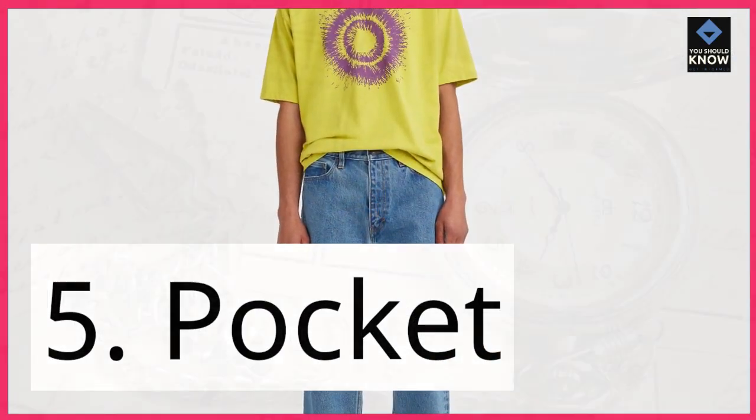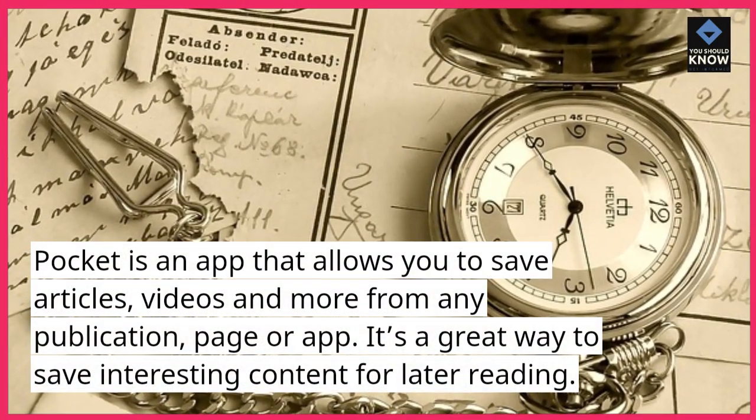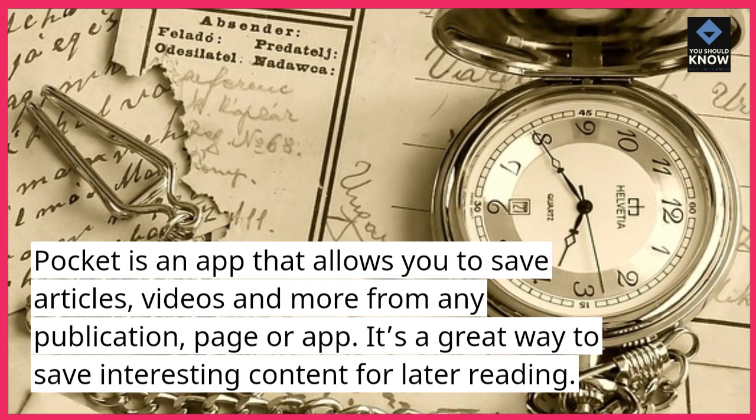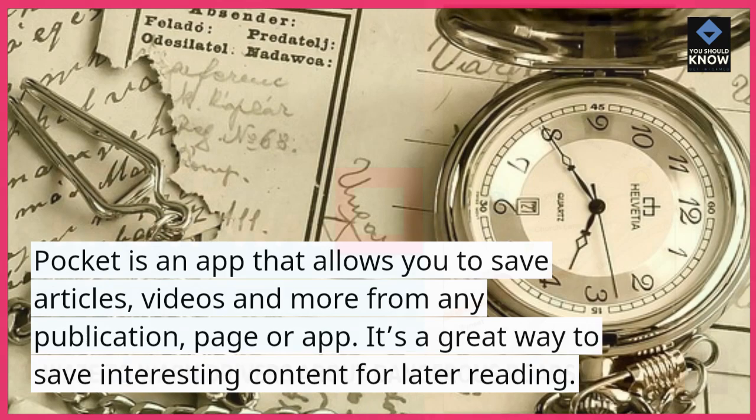5. Pocket. Pocket is an app that allows you to save articles, videos, and more from any publication, page, or app. It's a great way to save interesting content for later reading.